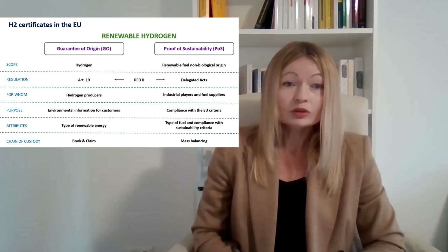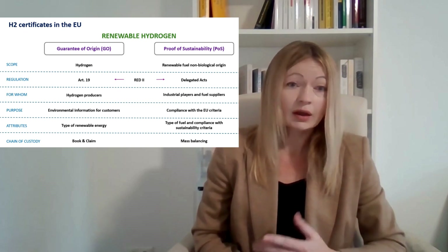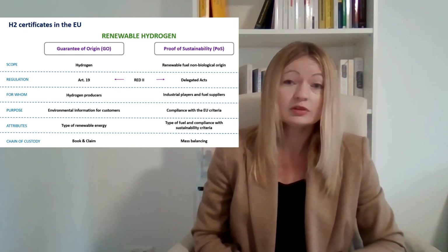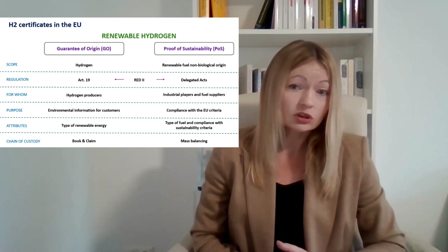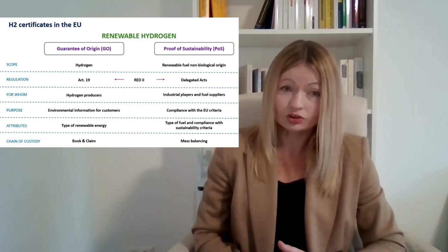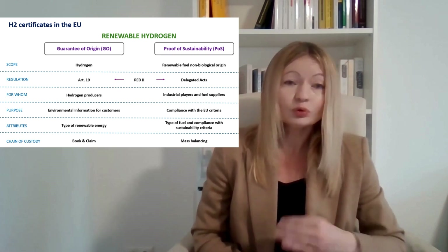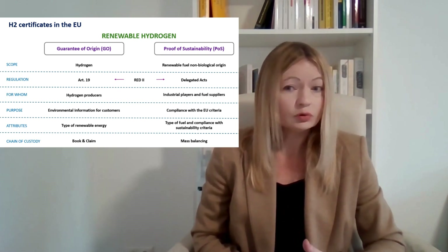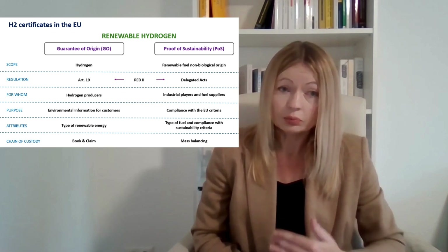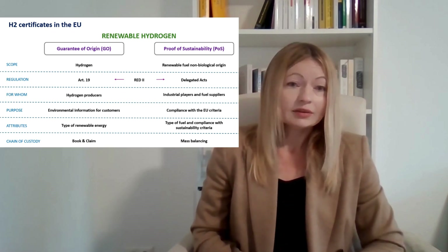The important attributes of these certificates also have certain differences. Guarantees of origin certificates must provide information about the type of renewable energy. In comparison, proof of sustainability also includes information about the type of fuel and compliance with sustainability criteria.